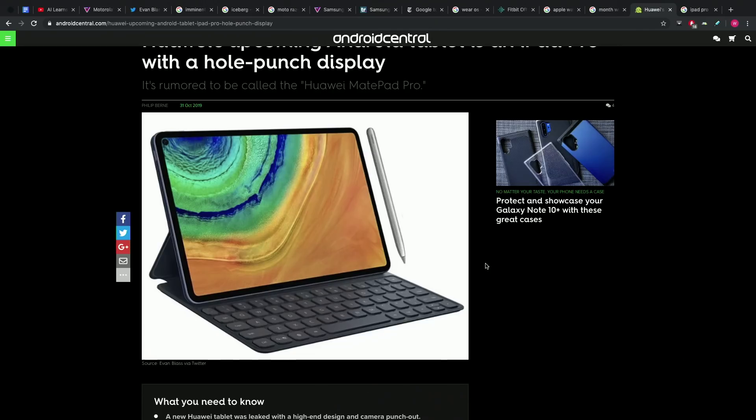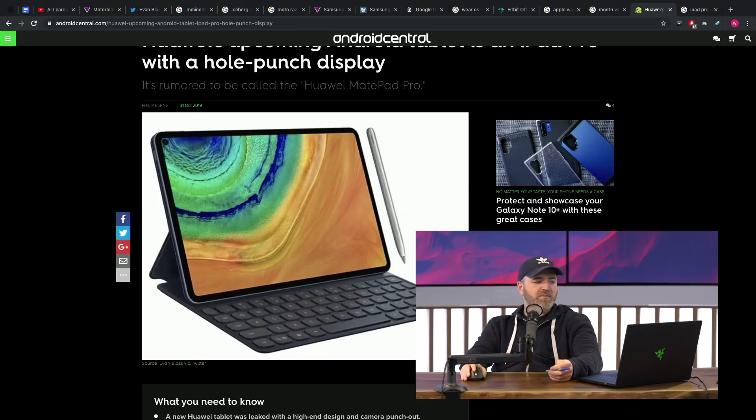It does, however, have a front-facing camera in a hole-punch fashion, which seems a bit odd. You would think you have enough room to play with on a device this size in the bezel. But they decided to go with a hole-punch up in the corner.